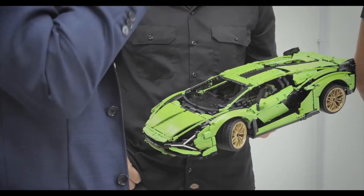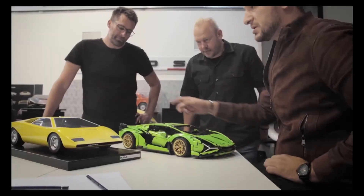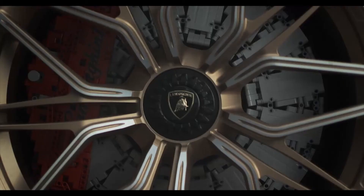After speaking to the design team in Sant'Agata, Lamborghini's headquarters, we came up with the idea of going big and creating a full-size one-to-one scale version of the Sian FKP37, to show what's possible with the LEGO Technic system.